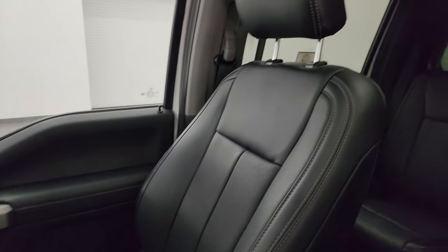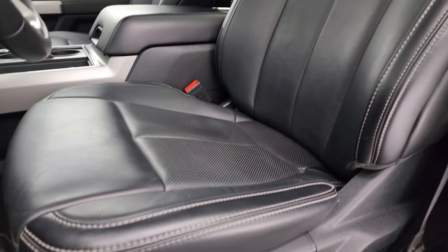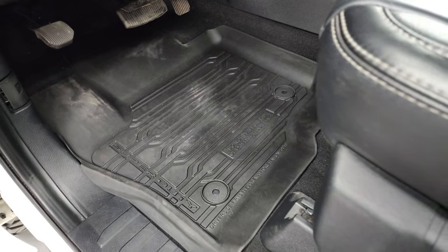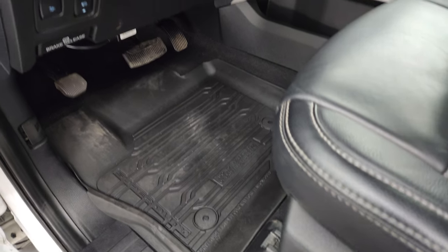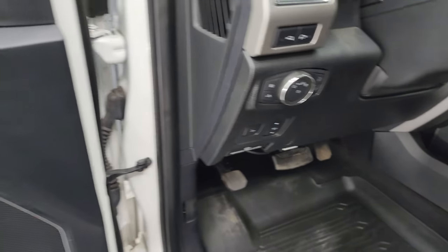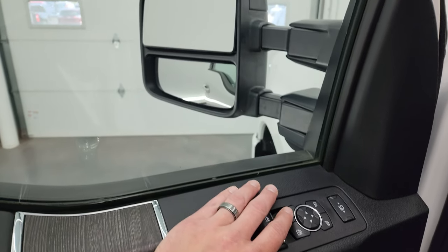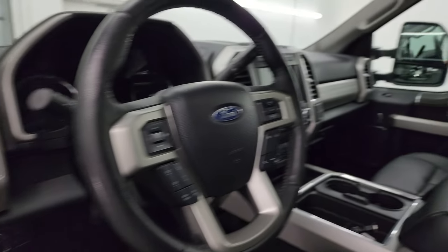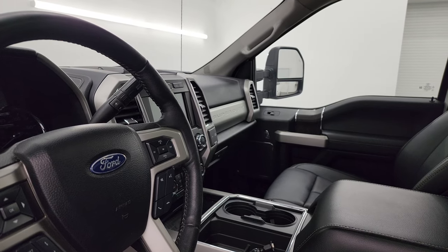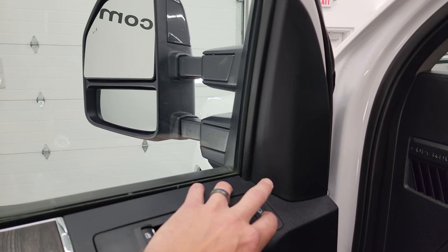Inside, the Lariat Ultimate package gives you the black leather interior. The seats are in really nice shape — both are heated and cooled — and you get the factory all-weather floor mats, power pedals, auto headlamps, LED side lights, power drop-down tailgate, power windows, locks and mirrors, and memory driver seat. These mirrors do power fold in — I always like showing both sides so you know both are working properly — and they power telescope out and in as well.